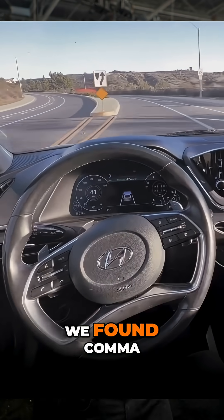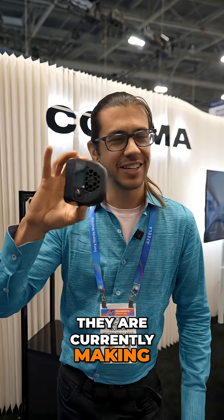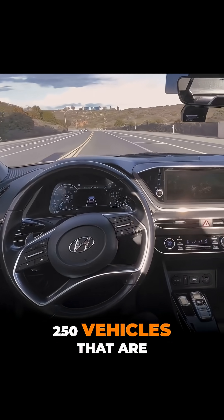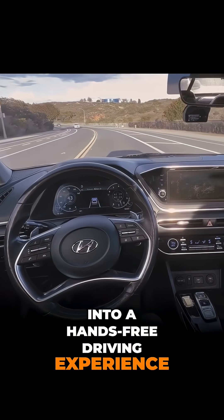So here at CES 2026 we found Kama. This is a company that not many people know about but I'm pretty excited about. They are currently making this product, which can turn over 250 vehicles that are common on the road into a hands-free driving experience.